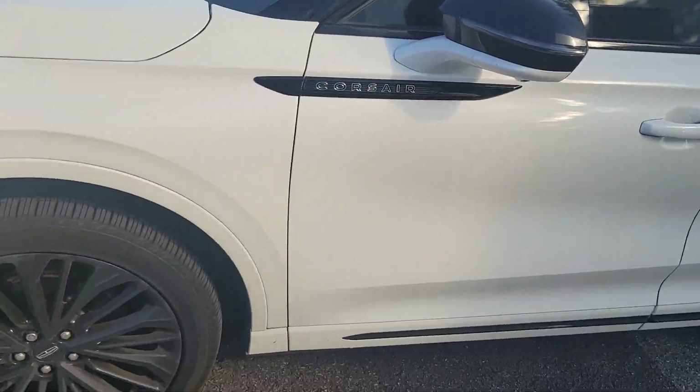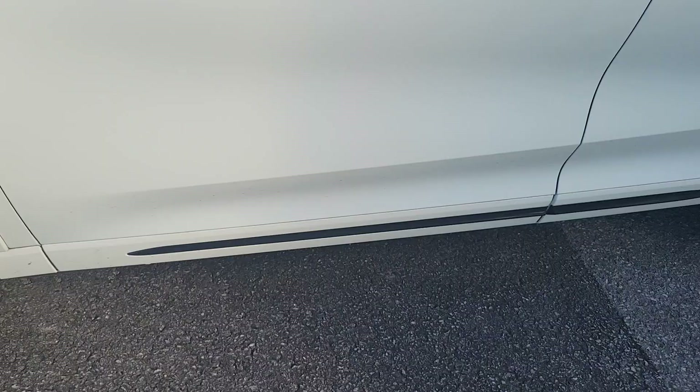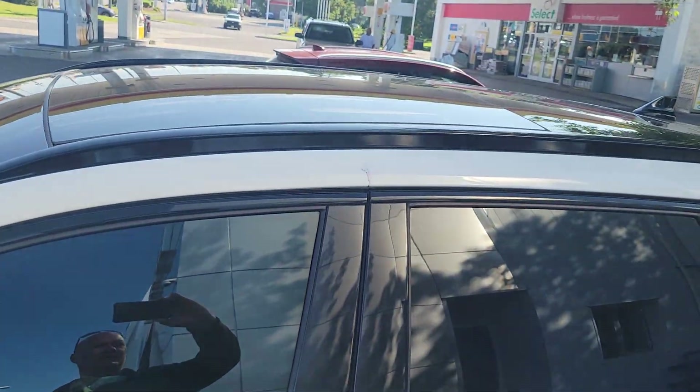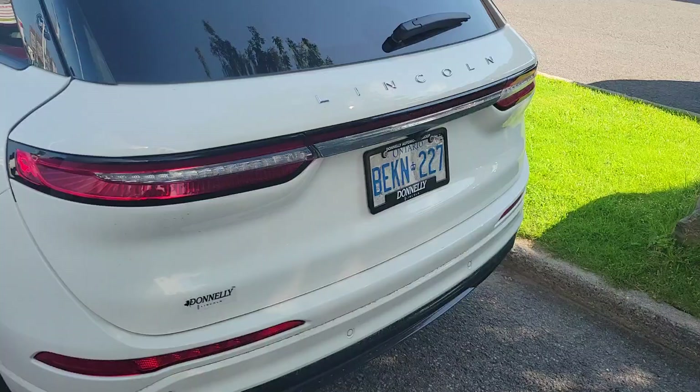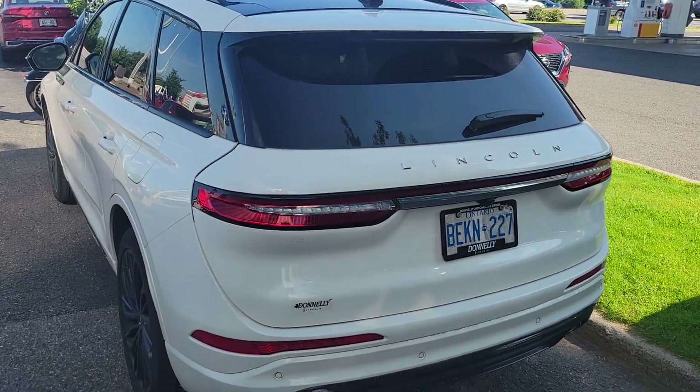It does have the blackout package, so you have blacked out wheels, the blackout here, and also the blackout on the trim up top here. I'll come around the back — nice pristine white.